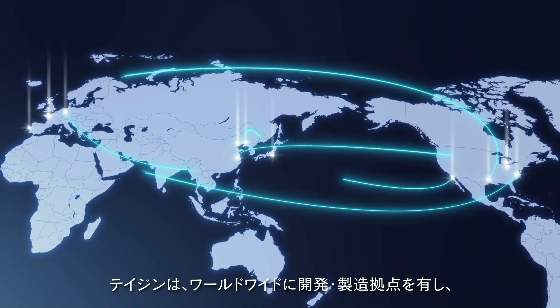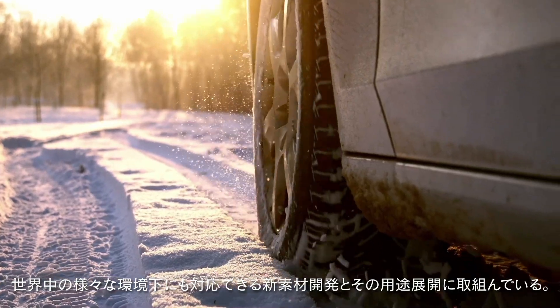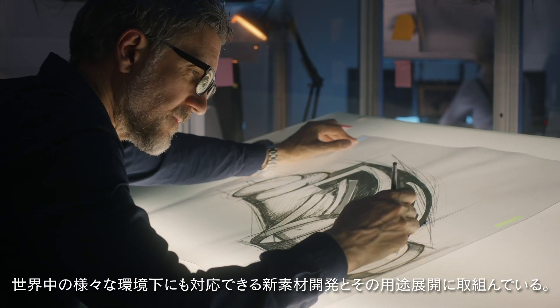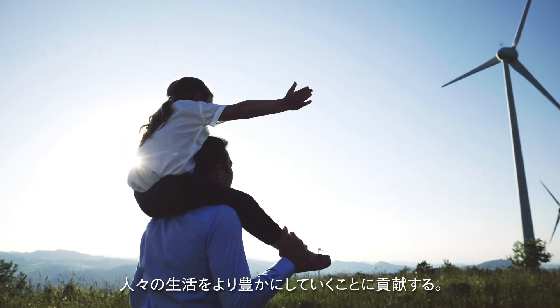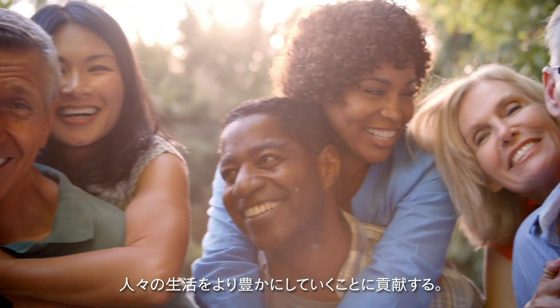Teijin has development and manufacturing bases worldwide and is continuously working to develop new materials and applications that can be used in various environments around the world. With a continued evolution of Cerebo, we will improve automotive safety and give a sense of security, while adding value that can elevate customers' lives.